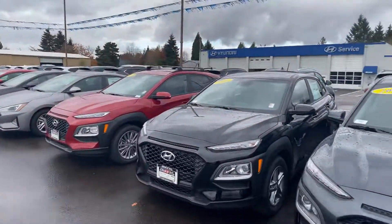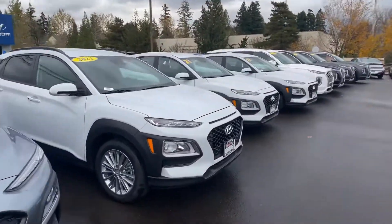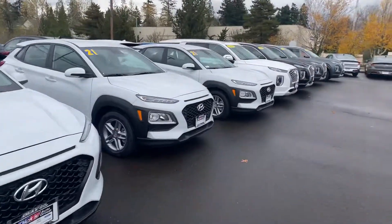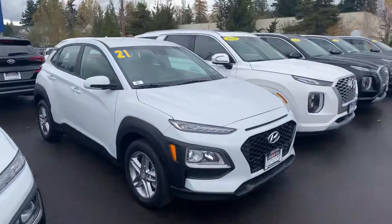Just to kind of glance over a brief selection of our Konas so you can take a look at different colors and all that good stuff.